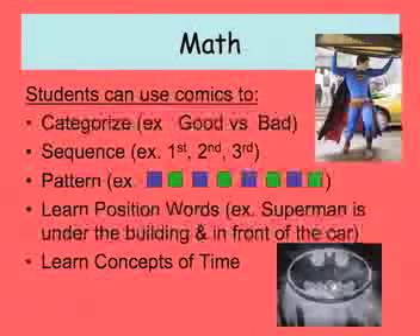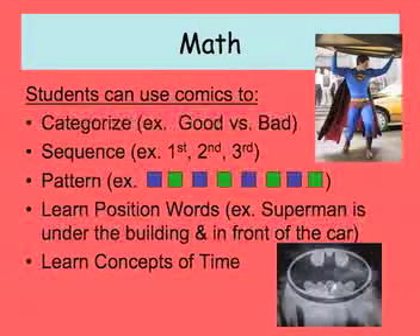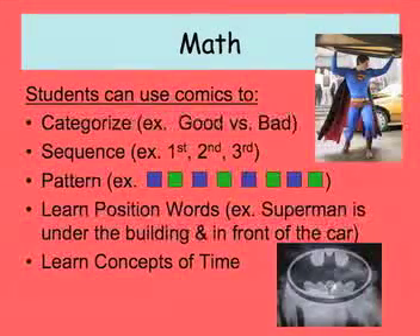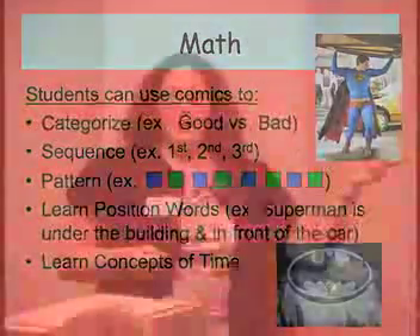I use comics for math. We can categorize — good versus bad, capes or no capes, blue or not blue, DC or Marvel. We can sequence with ordinal numbers: first, second, third. Patterning — Superman, Green Lantern, Superman, Green Lantern — which is ABAB. We learn position words: Superman is under the building, in front of the car. And concepts of time — they can tell me something is happening at night because they're looking at the clues. The bat signal is a light, there's the moon behind it, so obviously it's nighttime.